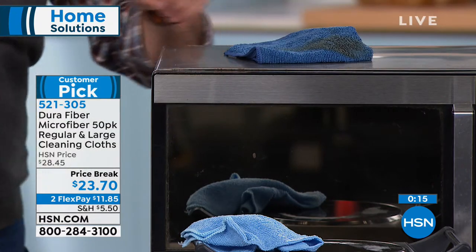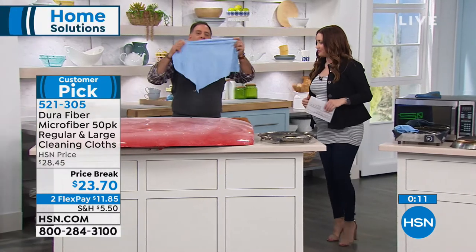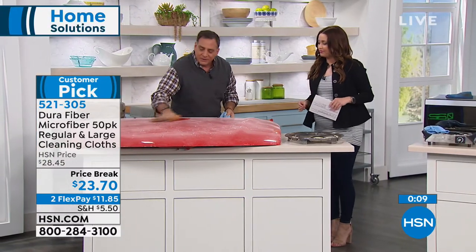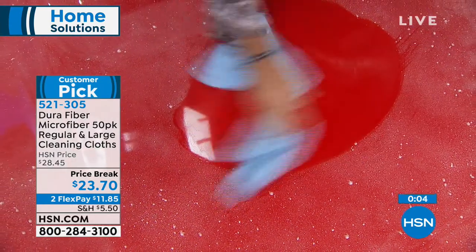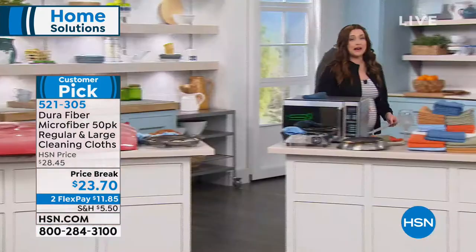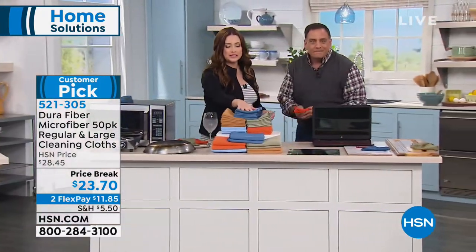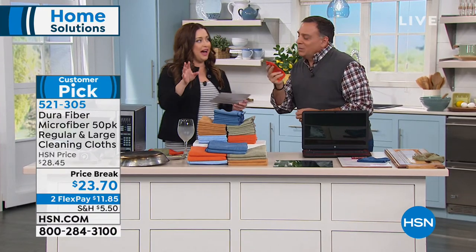Let's show everybody the big cloths — these are massive. This is the only thing I use to wash my vehicles. A quick wash right there — best thing for cars. Use them for your babies, to clean your house, to take off your makeup. This is the best value because you're getting 50 of them today in all different colors so you can keep them separate throughout the house.